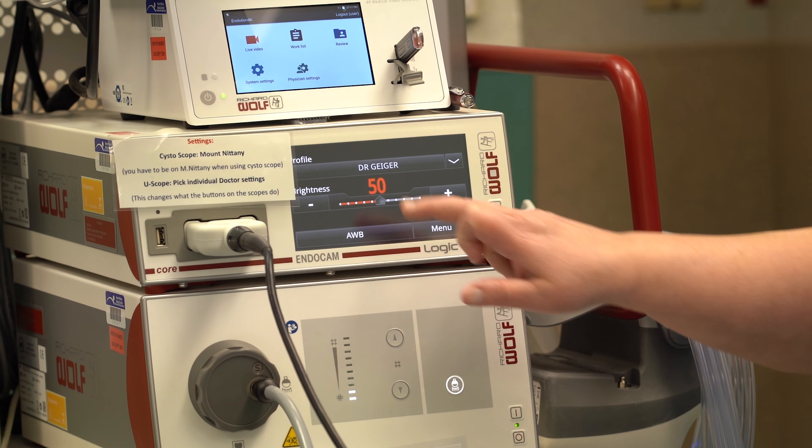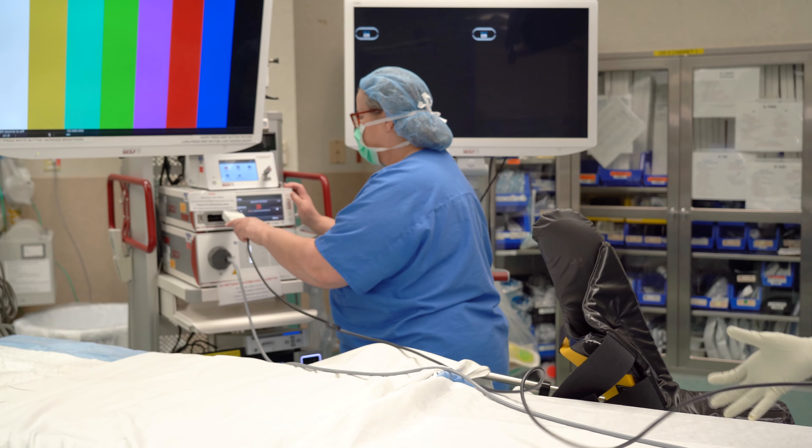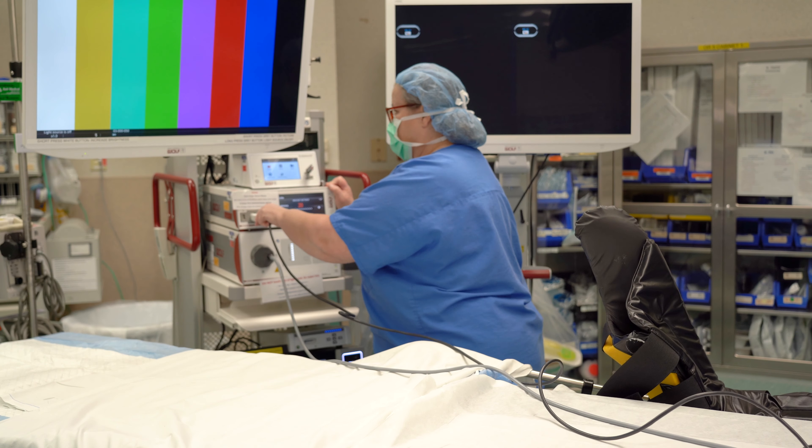They have the ability to take pictures throughout the case, and then at the end of the case it's just as simple as ending the case, doing the DICOM, and it sends immediately to our PACS. The picture on the screen — as they say, it's worth a thousand words — and it is. The clarity of the overall system is wonderful.